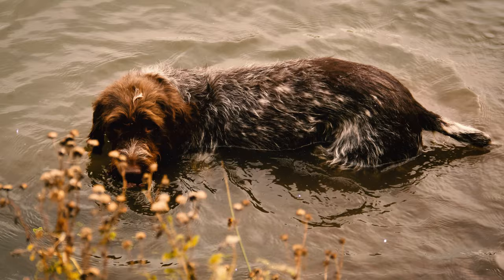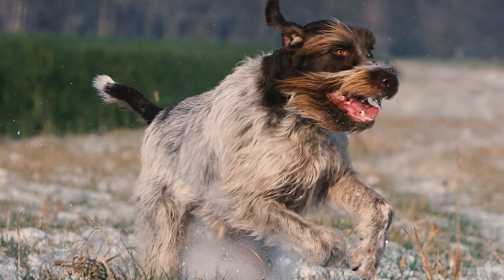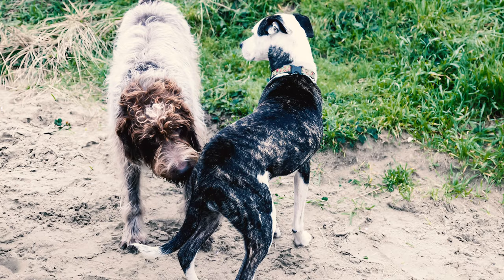Number eight: these dogs have a strong inclination for water-related activities. When you consider their webbed feet, water-repellent coats, and powerful tails that function like a rudder, it's clear that they excel at swimming. So don't hesitate to let your Griff enjoy a swim in the pool on a hot summer day.